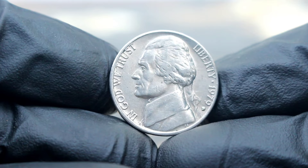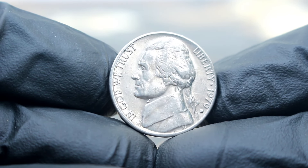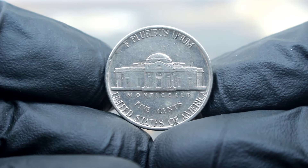Whether you're a seasoned collector or just starting your numismatic journey, keep an eye out for the Monticello 5 cents Jefferson Nickels 1979 with the D-Era Mint Mark. You might just stumble upon a fortune in your pocket change.